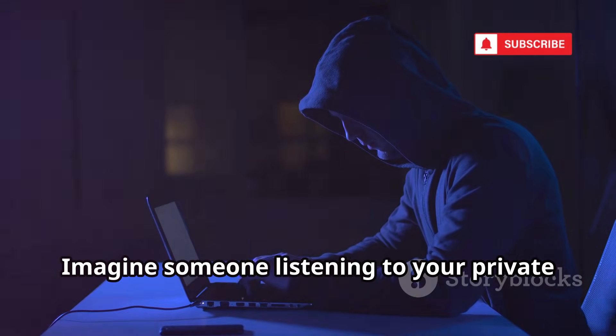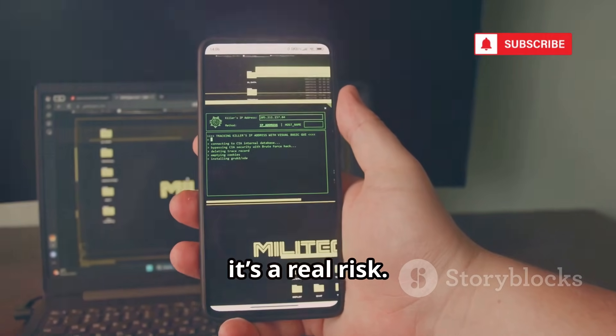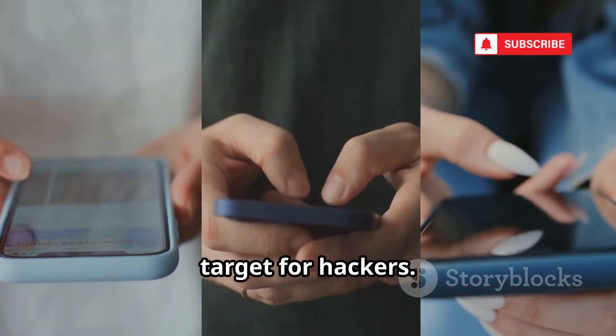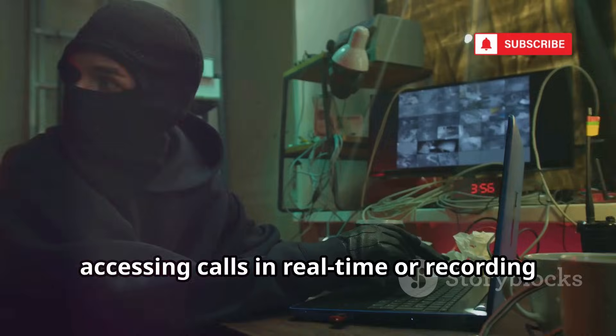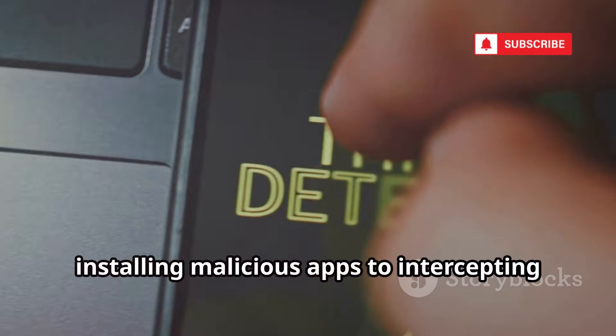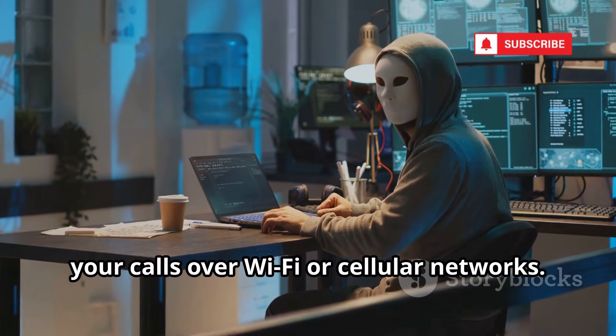Imagine someone listening to your private calls without you knowing. It's not just a movie plot — it's a real risk. Android's popularity makes it a prime target for hackers. Attackers can compromise your phone remotely, accessing calls in real time or recording them for later. Methods range from tricking you into installing malicious apps to intercepting your calls over Wi-Fi or cellular networks.